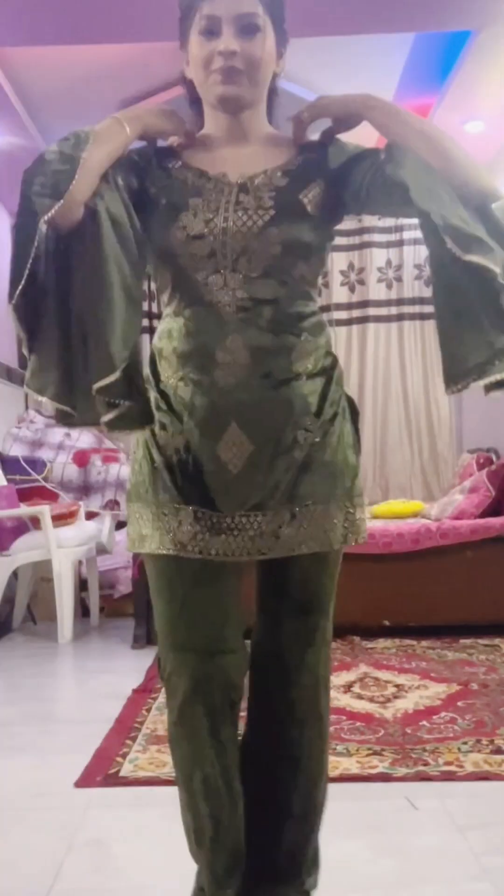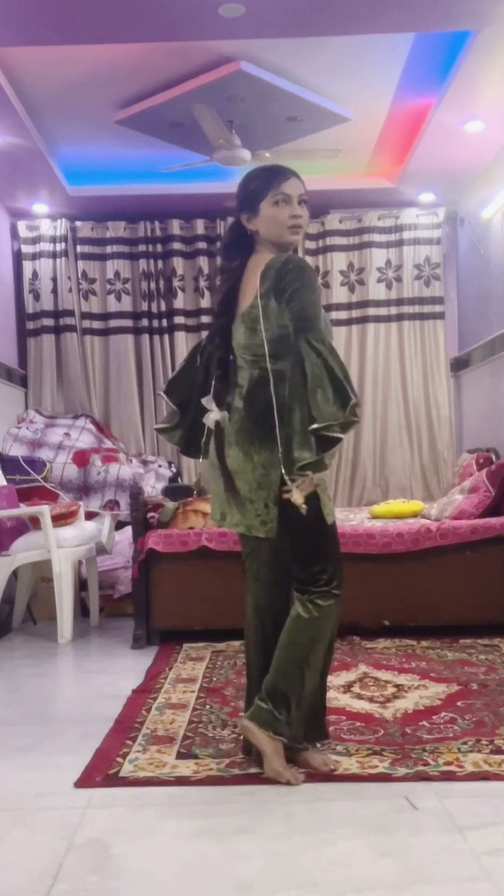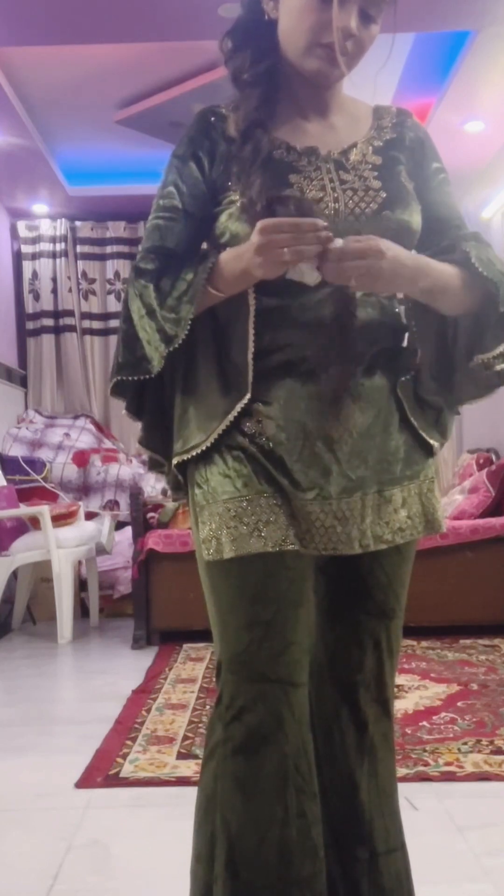After that, I am changing my clothes. This is today's outfit which I am going to wear to meet my in-laws. I am going to wear bell bottoms at this time and it will look good. Then I will show you how the full look comes together.